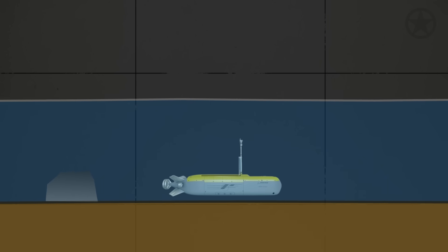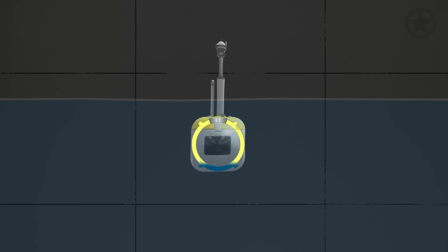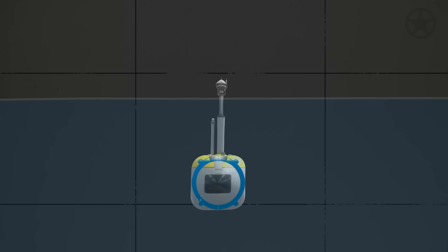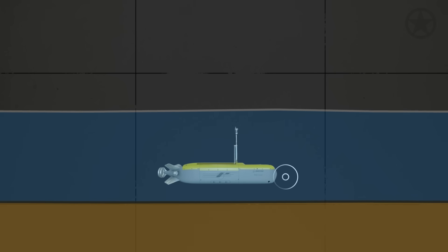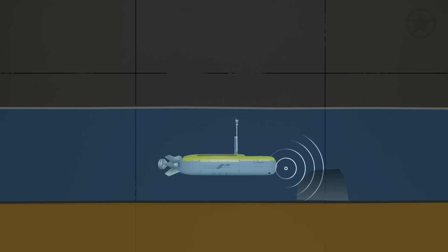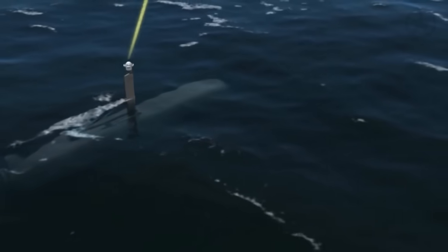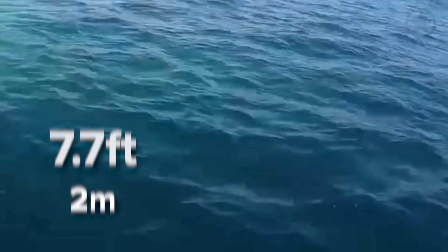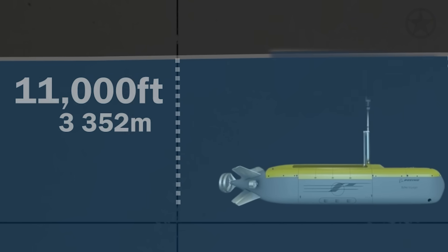But how does the Echo Voyager stay stable? Thanks to its automatic buoyancy control ability, the Echo Voyager can keep itself at its desired depth by filling or emptying its own ballast tanks. And to keep it upright and not tipped over due to ocean currents, the craft can adjust its own trim forward and aft to keep the vessel on a steady course. All told, these features can keep the Echo Voyager within 1 foot of its desired depth and 7.7 feet within its desired location anywhere in the ocean up to 11,000 feet deep.